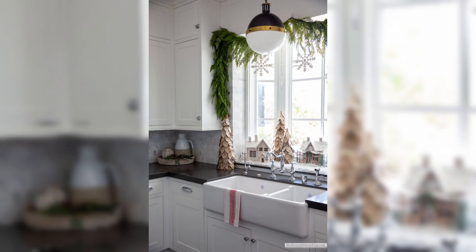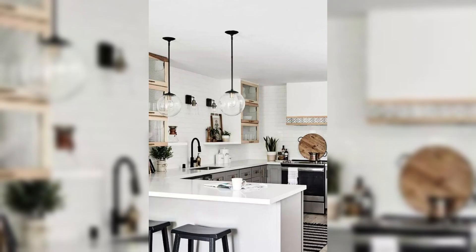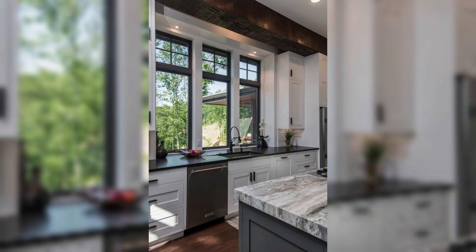Tip number four: statement backsplash. Elevate your kitchen design with a stunning backsplash — from classic subway tiles to intricate mosaic patterns. A statement backsplash can add personality and charm to your culinary haven.